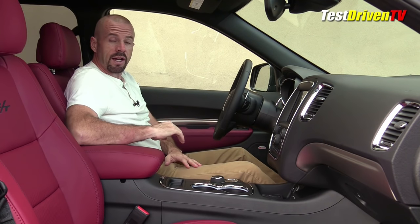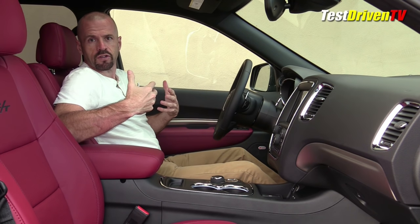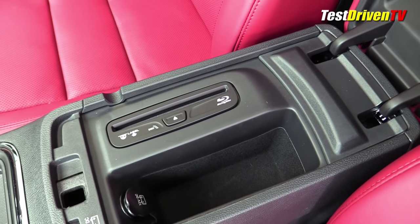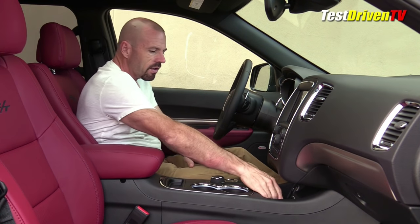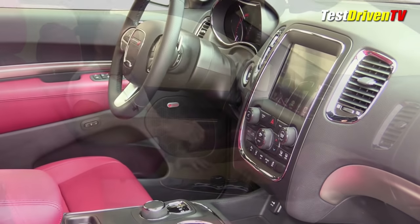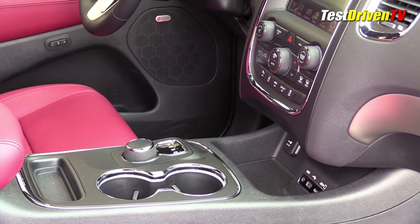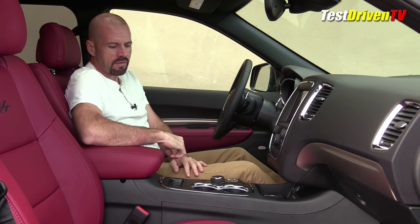Storage — one thing I want to point out is that this is very well optioned. It has the Blu-ray home theater system in the back, and because of that half the storage bin is gone for that Blu-ray player, so if you go for that option you're going to lose quite a bit of storage. The console has a nice big area for your phone and plugs are right there. There are a lot of ports, even an SD card slot for songs or videos. There's just a lot of stuff that's right there and easy to get to.